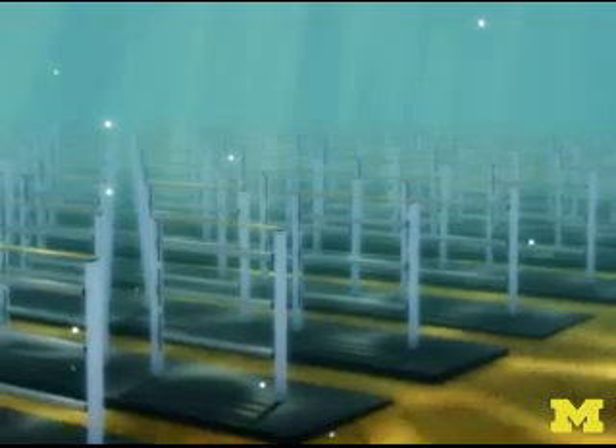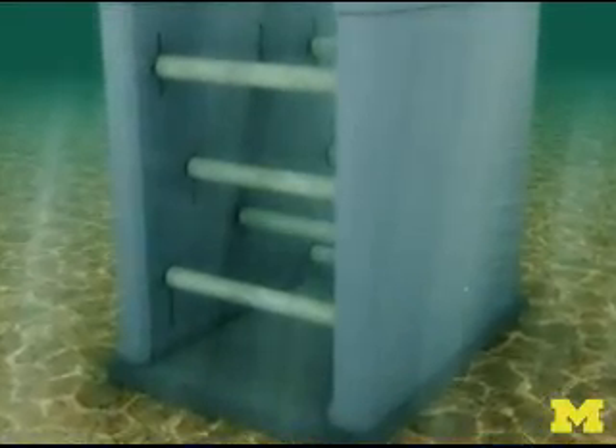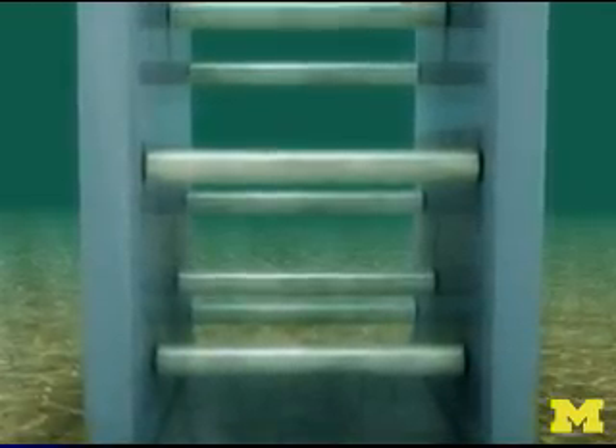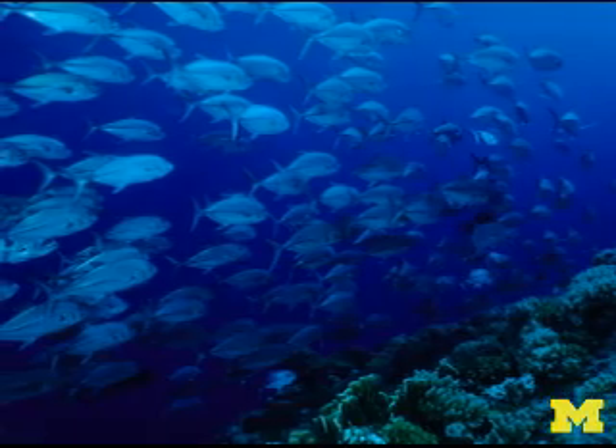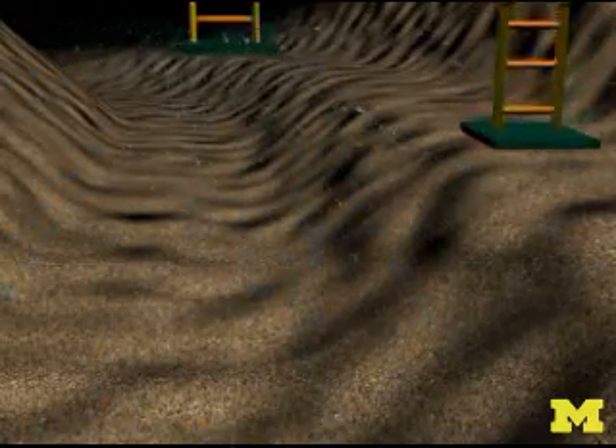Vivace is a new concept in hydrokinetic energy. It doesn't depend on turbines, tides, waves, or dams, and it's believed to be more environmentally friendly. It actually imitates the swim strategy of a school of fish.